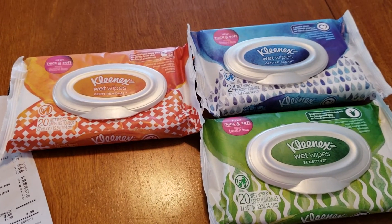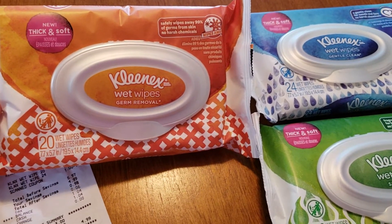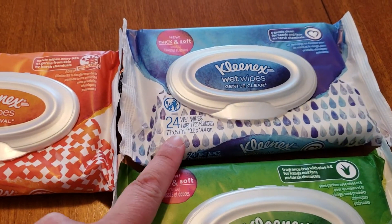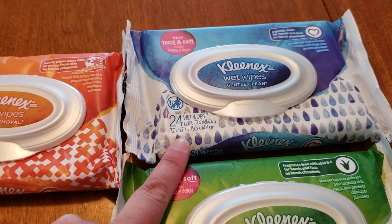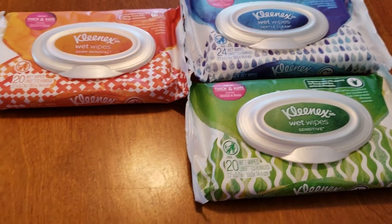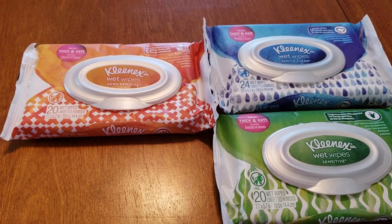This is an awesome deal. So these Kleenex wet wipes — there are 20 per package. However, I did find this package and it has 24. It was the last one, but if you can find the 24 count, they are also included in this sale and you will get more bang for your buck.